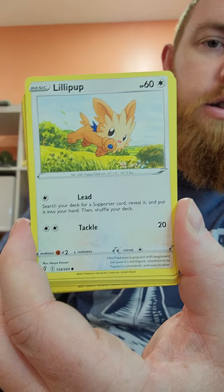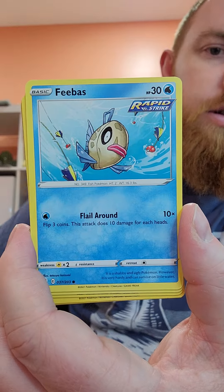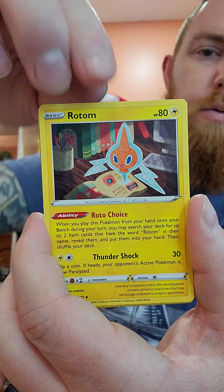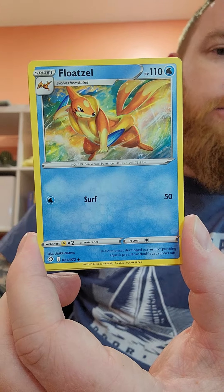Psychic Energy, Lillipup, Hippopotas, Feebas, Gossifleur, Gastly, Rotom, Team Yellow Towel.